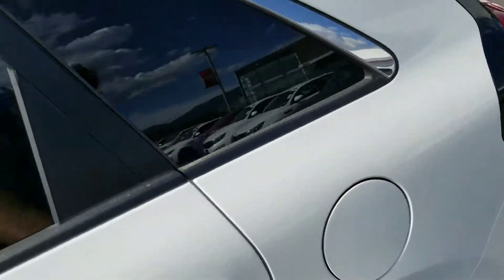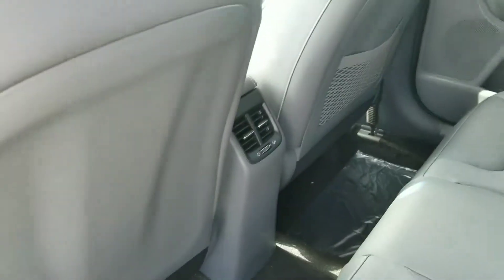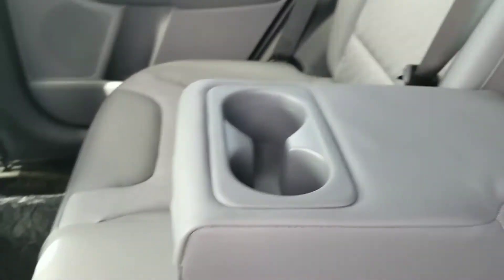There's plenty of space in the back as well. It's also equipped with rear vents for the passengers, and right here you have a fold-down for an extra armrest or cup holders.